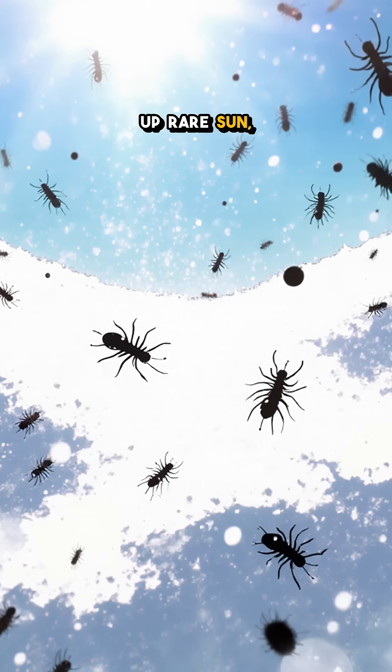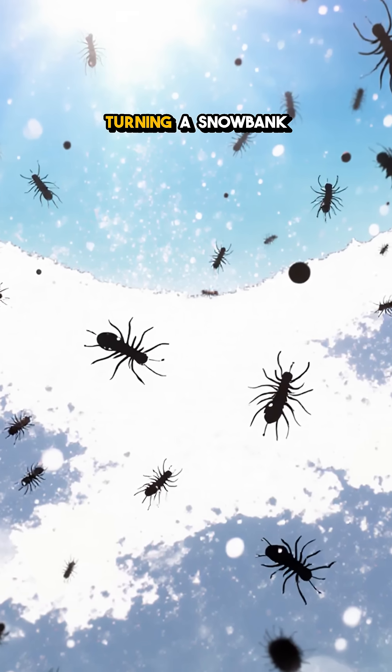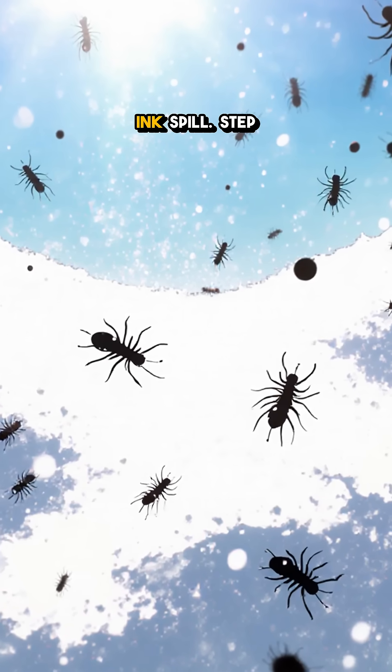Their charcoal color soaks up rare sun, and sometimes they swarm, turning a snowbank into a rippling ink spill.